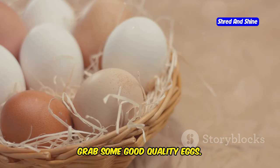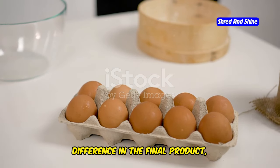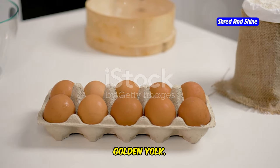First, grab some good quality eggs. The quality of your eggs can make a big difference in the final product, so choose the best you can find. Look for eggs that are fresh and have a rich, golden yolk.